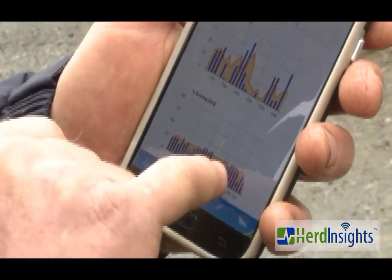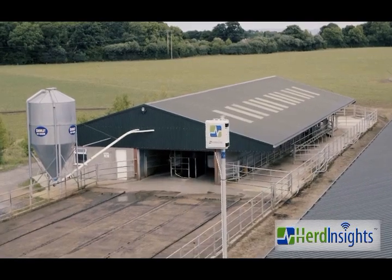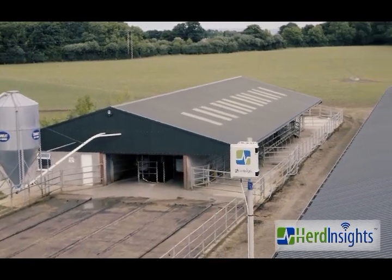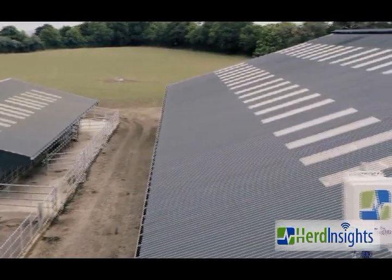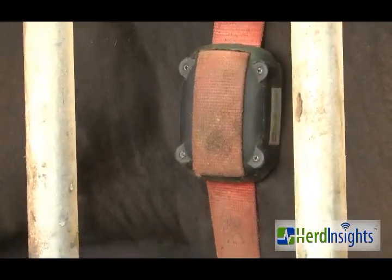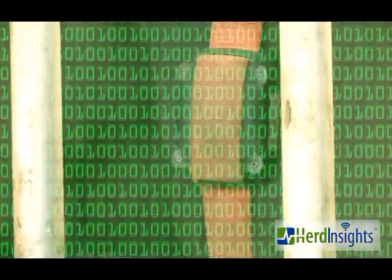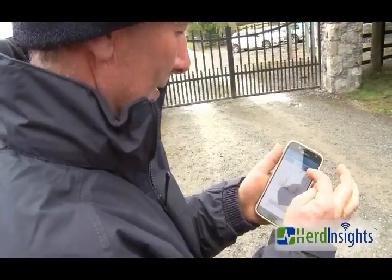The system works by fitting a smart collar around a cow's neck. Data is sent from the collar to a gateway which is at a key location on the farm. From the gateway the data is sent to the cloud where it is analyzed and categorized into various health and estrus alerts. Those alerts are then sent to the farmer's phone via text message or the Herd Insights app.